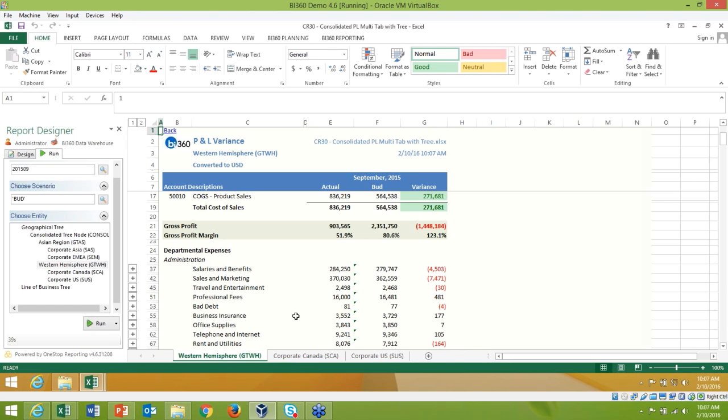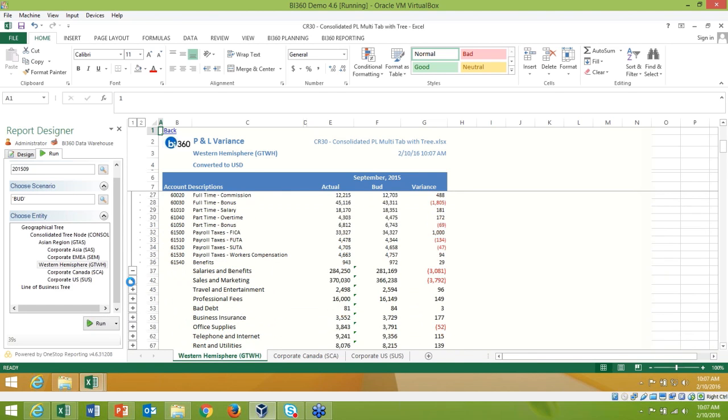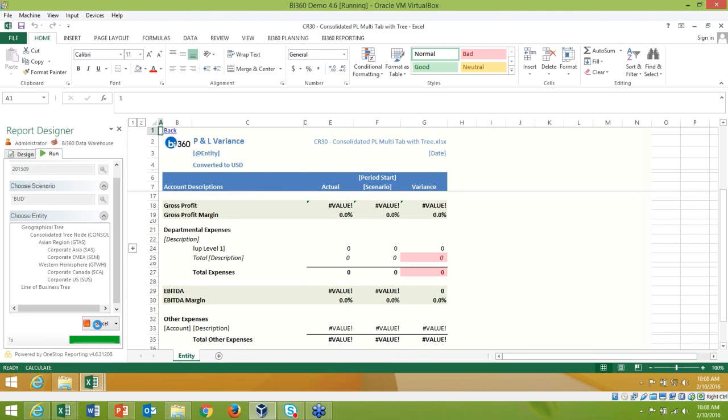We see actuals versus budgets and variances for the western hemisphere, with the ability to expand into details or right-click for detail drill-down, plus separate tabs for corporate Canada and corporate US. You can also publish reports directly from Excel — publishing a static report pulls up all the details and lets you send it out to anyone, even non-users of the system.